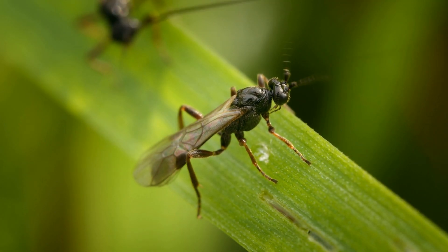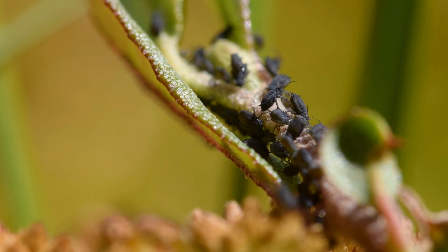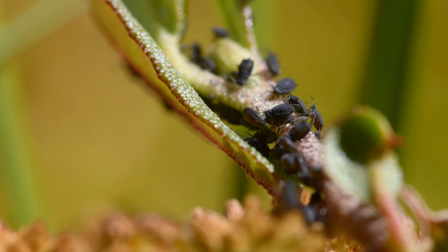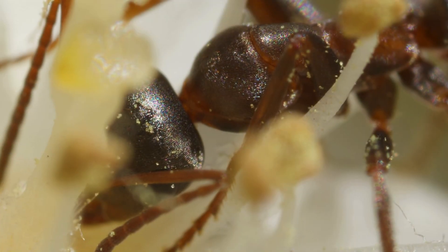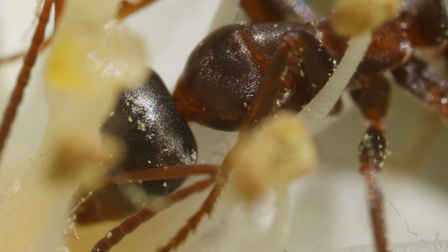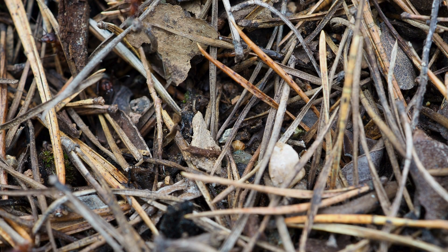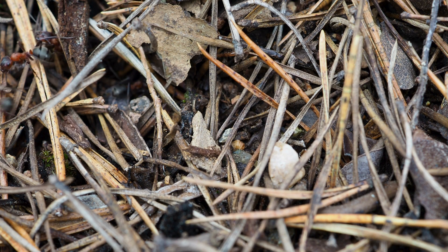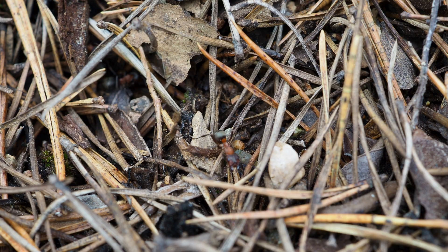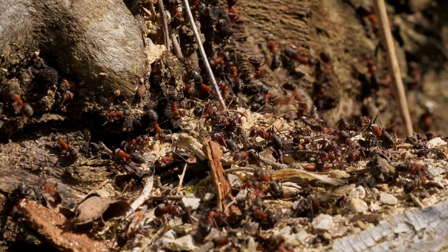Hey everyone! Welcome back to another episode of Bugs Buzz and Beyond, where we explore the hidden lives of the tiniest creatures shaping our world. Today, we're zooming in on one of nature's most fascinating and fierce little insects, the formica ant. You may have seen these reddish-brown ants crawling around forests, gardens, or maybe even your backyard. But trust me, there's so much more to them than meets the eye. Our topic for today is the formica ant.